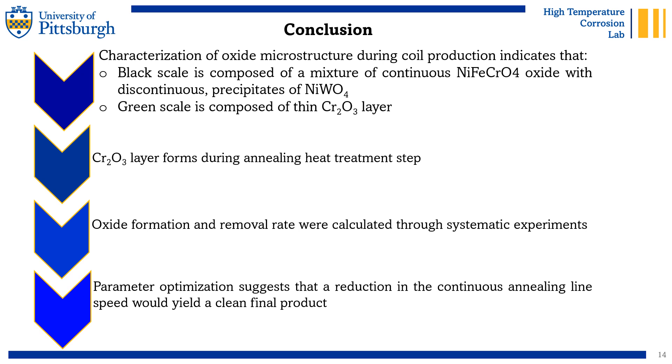This project has been a great practical opportunity to help industry with my high-temperature corrosion background. I leave you now with the conclusions for your reading. Thank you for your attention.